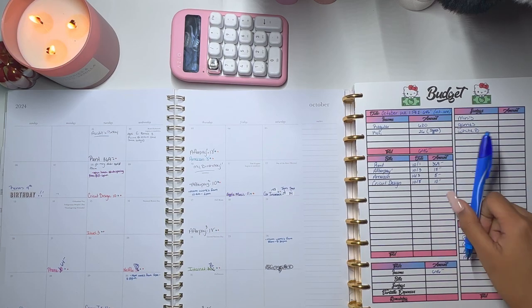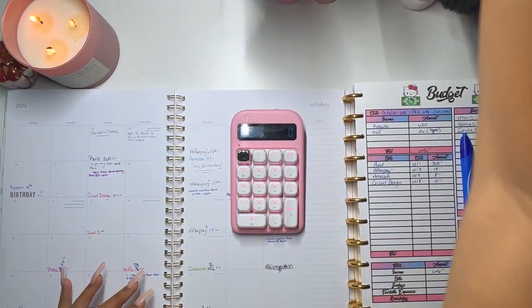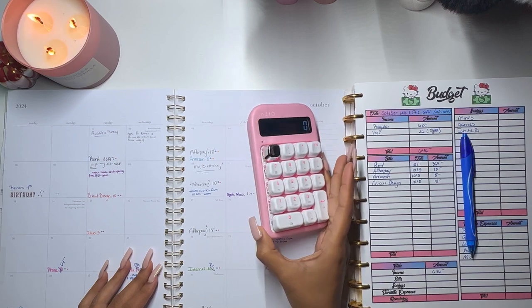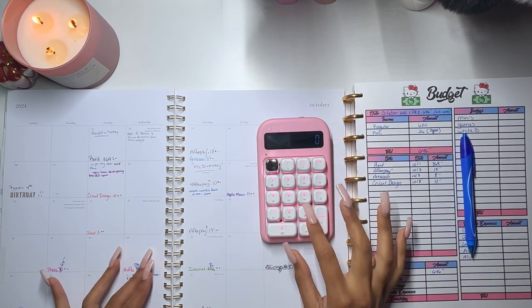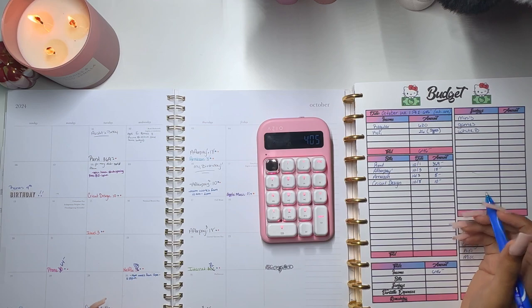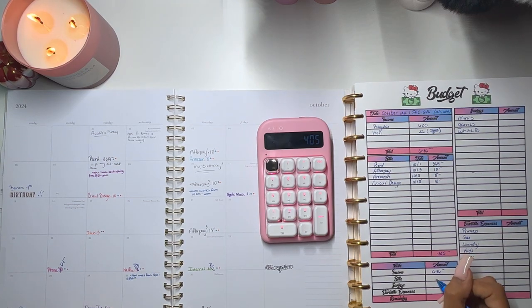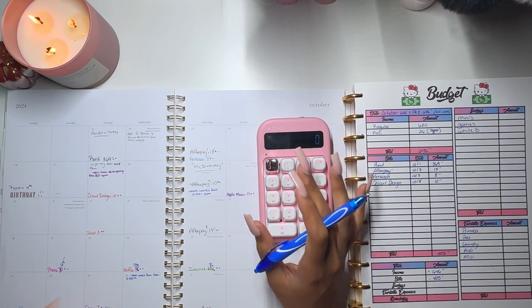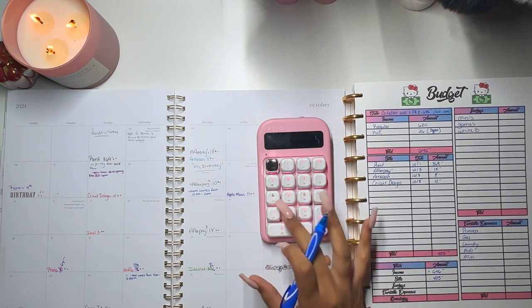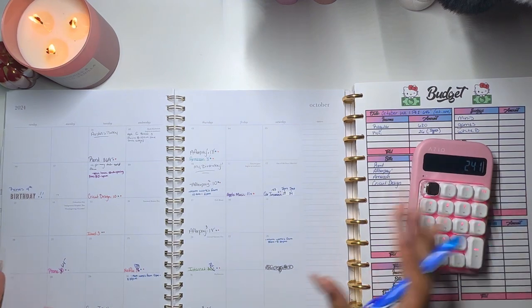Now I'm just going to add this up. Rent is $369 plus $18 plus $8 plus $10 — that is a total of $405. So we'll put that down here for bills. Then we subtract from our income: $646 minus $405 means I have $241 left to work with.